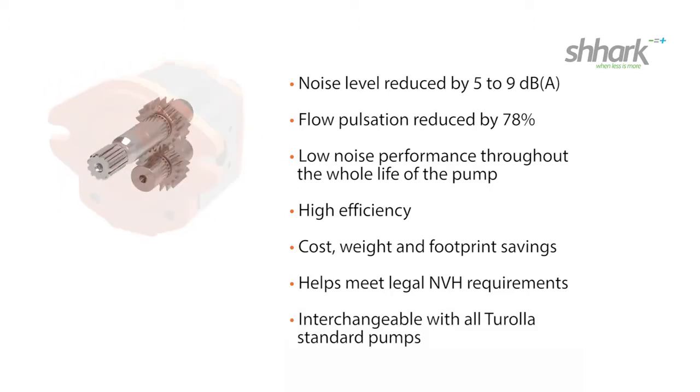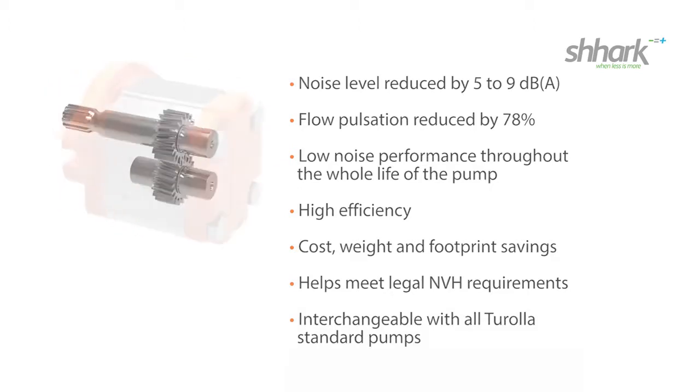Interchangeable with all Tirola standard pumps. Shark — when less is more.